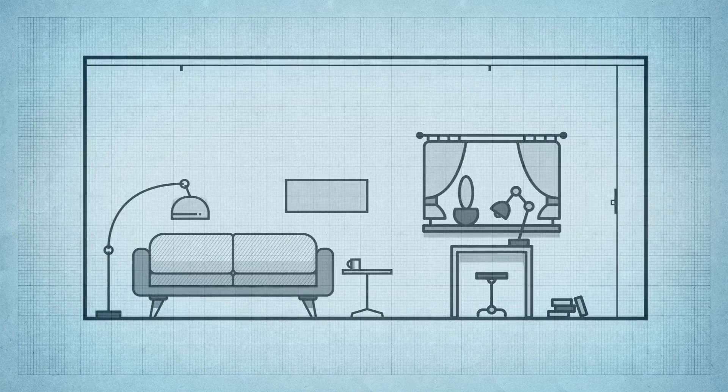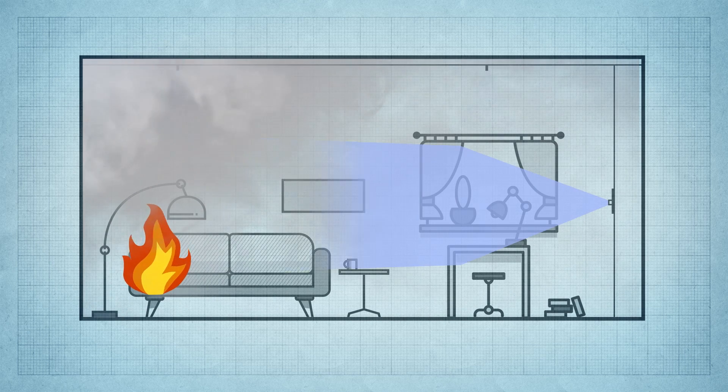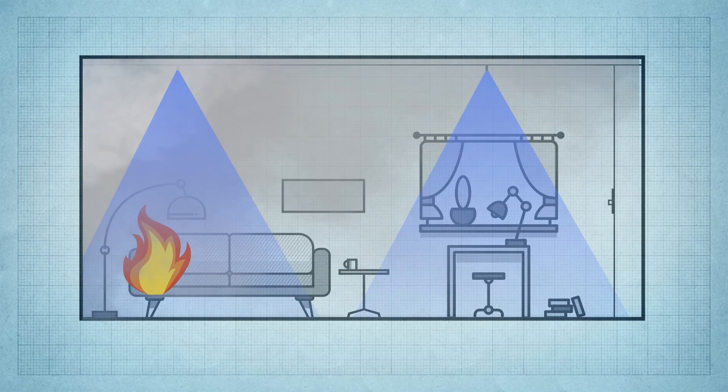Auto Mist Smart Scan is as effective as and more efficient than conventional sprinklers and water mist systems that mount on the ceiling. Its wall-mounted position was carefully chosen to allow water mist to reach the seat of the fire anywhere in the room, and avoids evaporative losses in the hot layer on the ceiling.